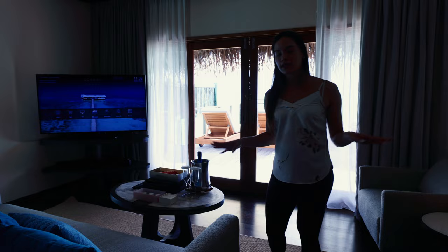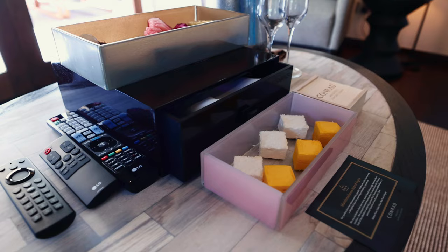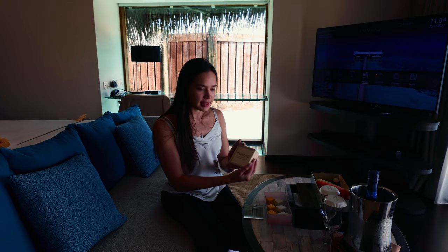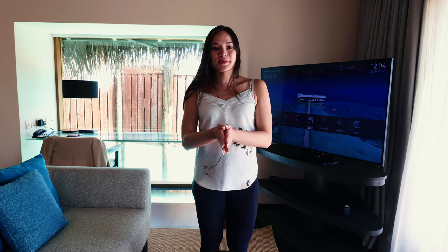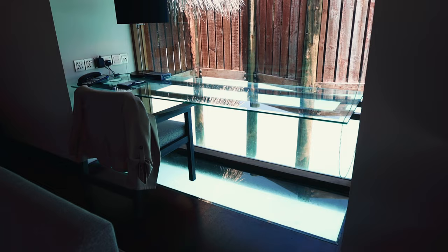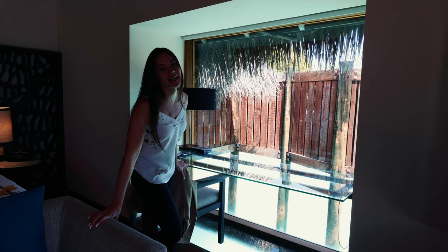All of this is part of the honeymoon amenities package that they give for free — it's completely complimentary. They give you a full bottle of champagne, a ton of fruit, tropical-flavored marshmallows in mango and coconut, and a really cute box that I'll probably take home — there's chocolate or coffee inside. They also have a glass floor under the work desk, which is so cool because you can see the turquoise waters under your feet.